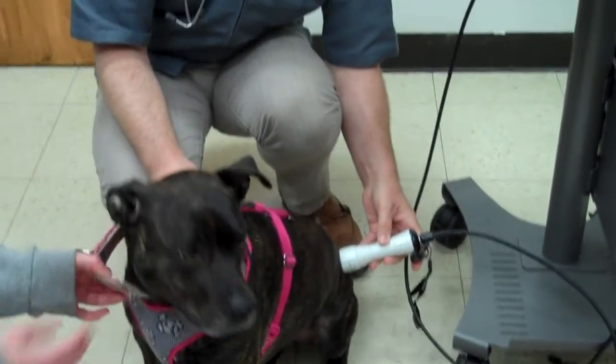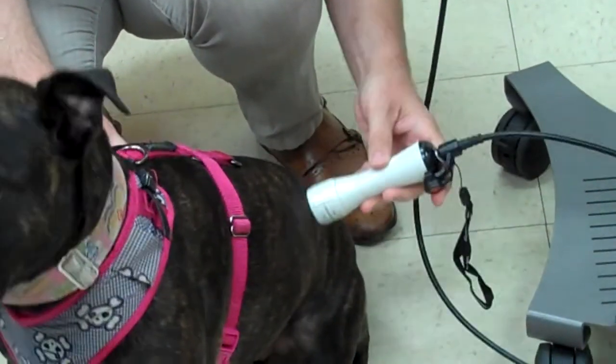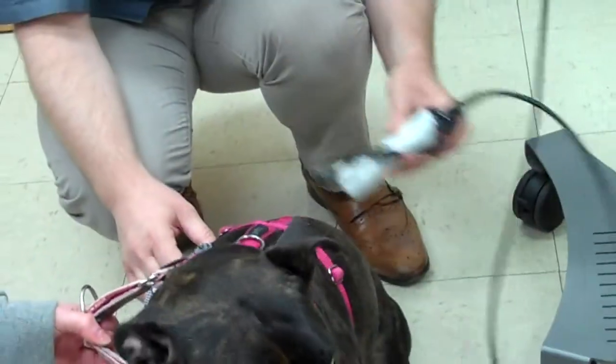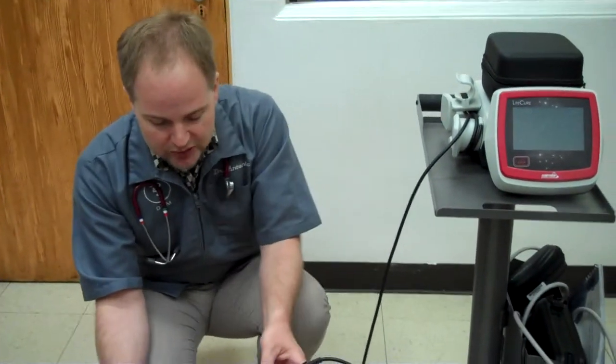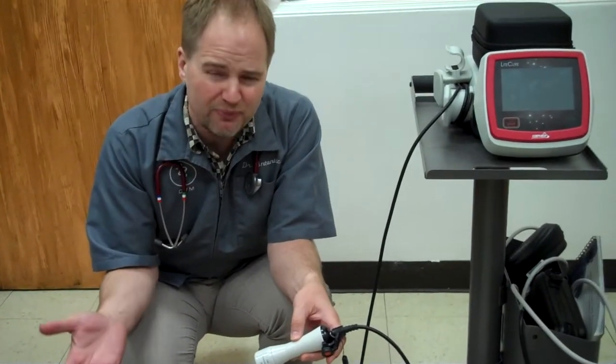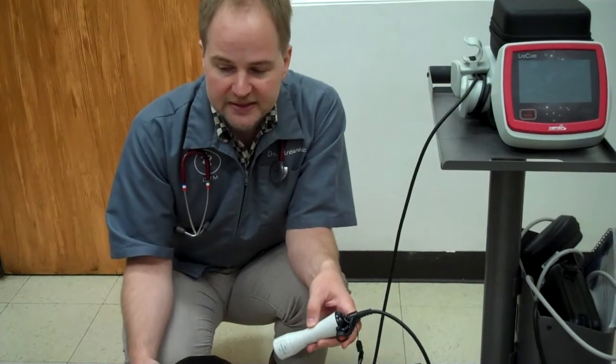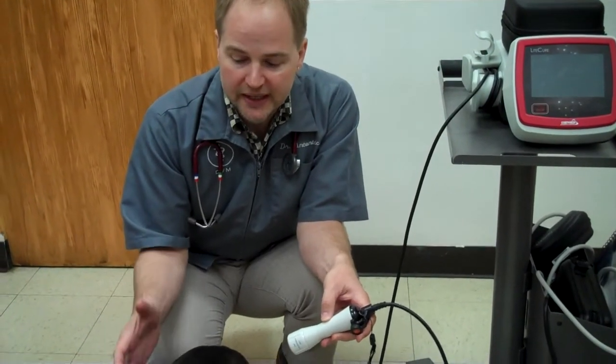It's simply put on the area that you want to treat and then moved around gently, bathing that area in laser light. Treatments can be done in multiple areas and usually last about 4 minutes per site. What happens is that you are bathing the area with a specific wavelength of laser light that penetrates the tissues and stimulates them at the cellular level, basically energizing them with light, similar to the way plants gain energy from the sun — except that instead of plant growth, the animal uses it for healing.